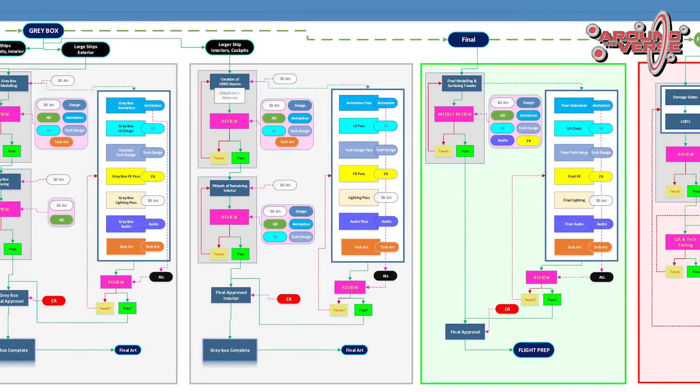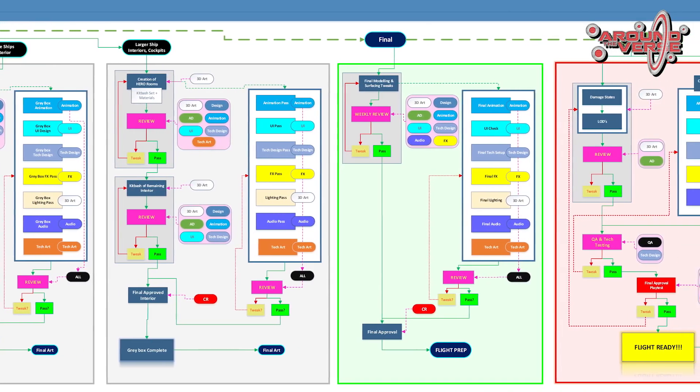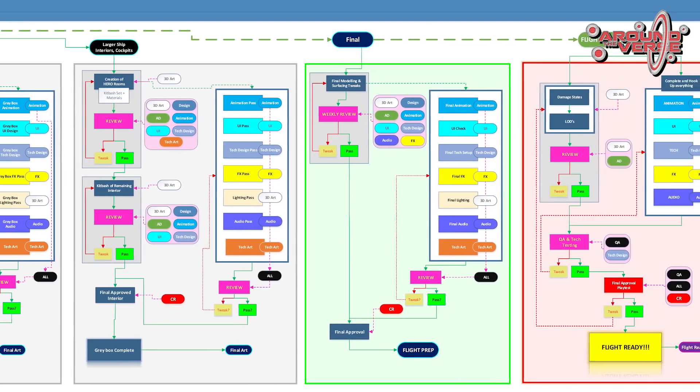The Drake Buccaneer is now considered gray box complete in the production pipeline. There are still many steps remaining before we can consider it flight ready, and we'll be back later when it is.